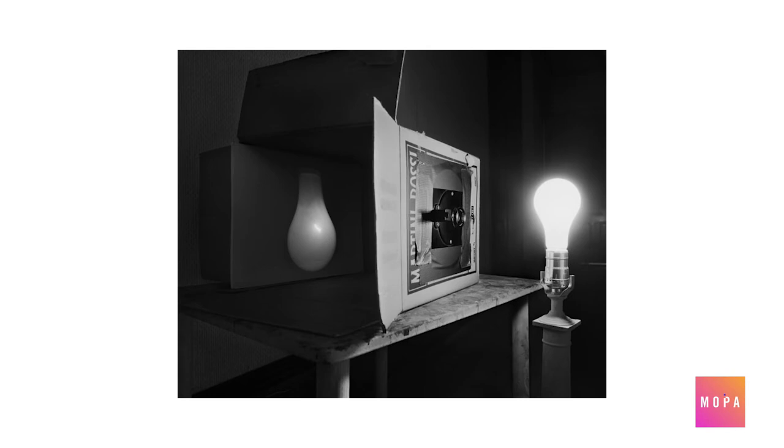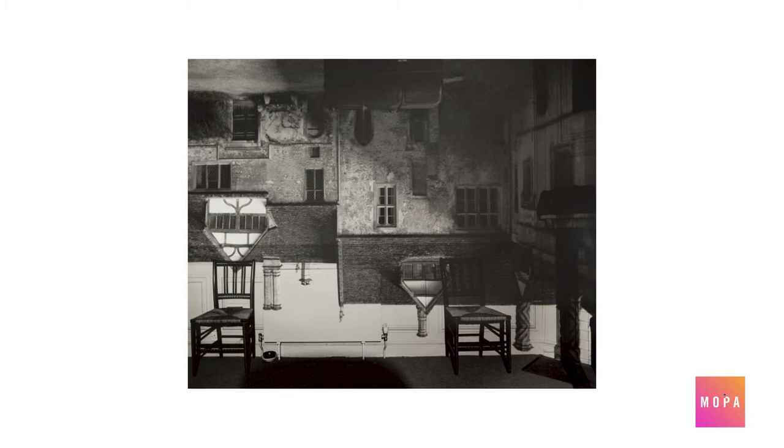Perhaps no other photographer engages with the idea of the camera obscura in quite the same way as Cuban-born artist Abelardo Morel. Originally drawn to urban landscapes, he later turned to a deep interest in optics and light. Morel began to convert interior rooms into one large camera obscura, covering the windows and strategically placing a small pinhole to focus the scene on the interior walls. He used a modern camera inside to photograph the scene.